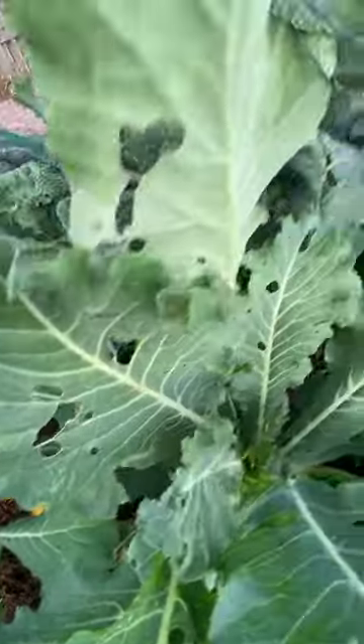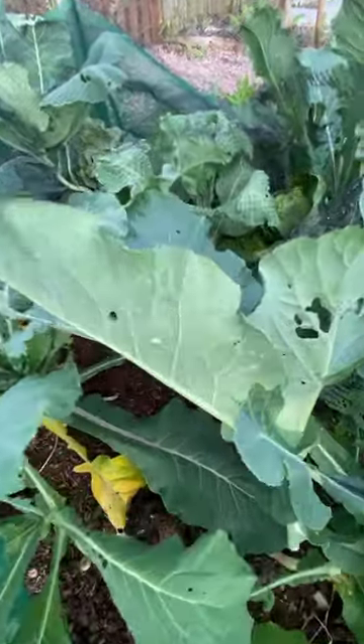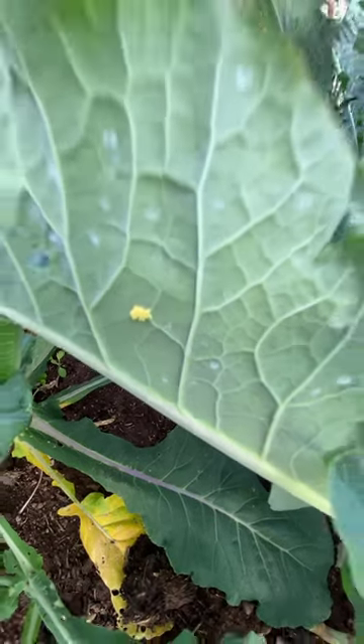I would absolutely adore a bit of advice — what should I do? Lots of people on the allotment haven't got them covered up, but mine have got eggs on them, there are holes, and there are obviously things nibbling their way through.